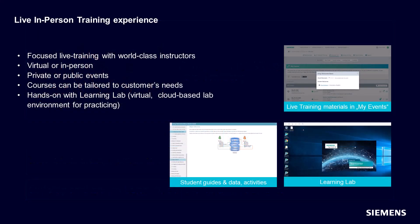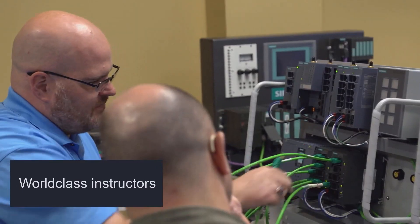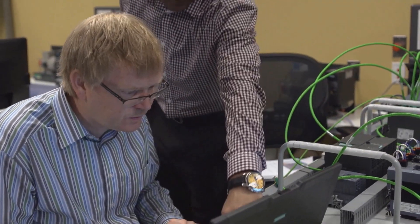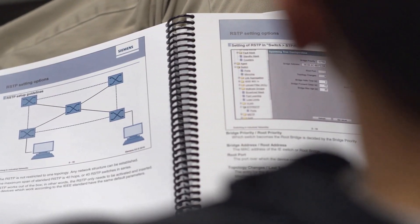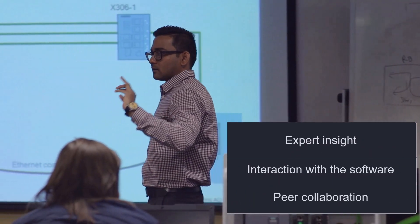This option is most suited for new core team members who need to ramp up and decrease time to technology adoption, or those who need to upskill or achieve more complex or specialized topics. Our instructor-led training option brings our world-class instructors to you as a focused learning experience that adapts to your needs, providing hands-on practice with expert insight, interaction with the software, and peer collaboration.